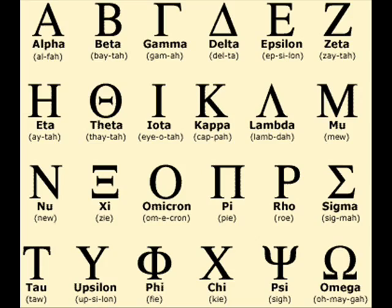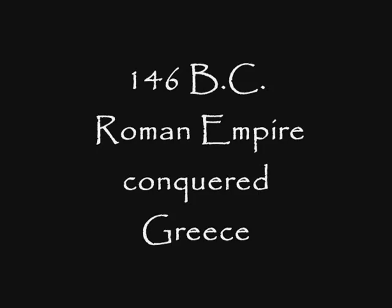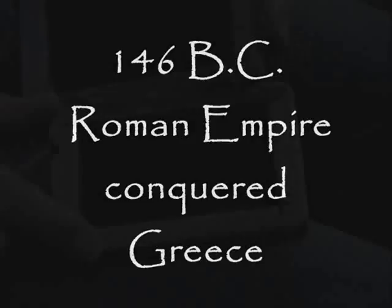The Greeks also invented a form of writing. It was an alphabet of 24 symbols called letters. Around 146 B.C., the ever-growing Roman Empire conquered Greece. They, too, helped the book progress.